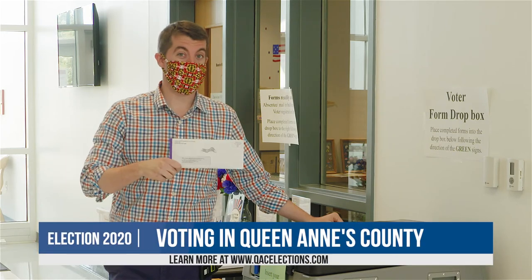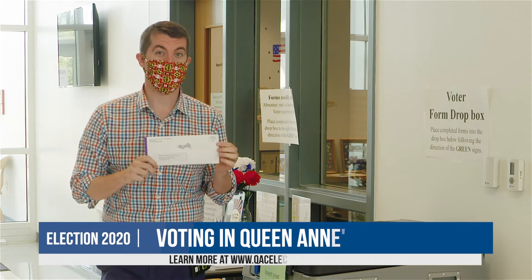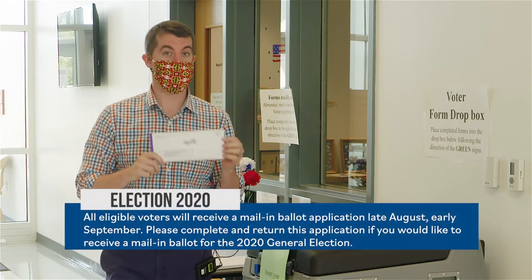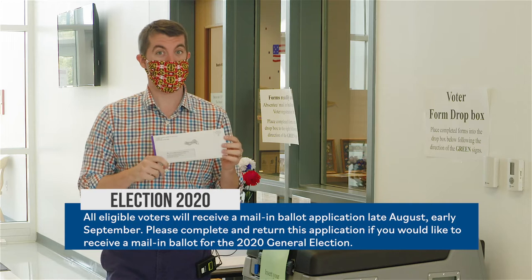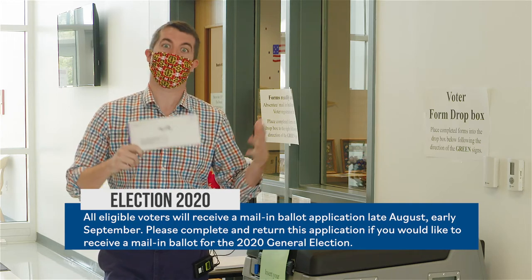It's election time, which means you probably got one of these in the mail. So what's inside? It's your application for a mail-in ballot, also instructions on how to vote this year, whether it's by mail-in ballot or maybe you're one of those people that are like, I really want to vote in person like I always do.